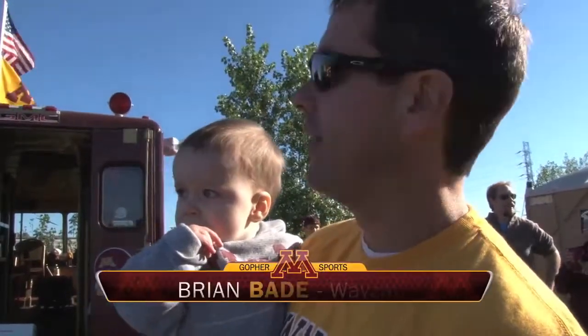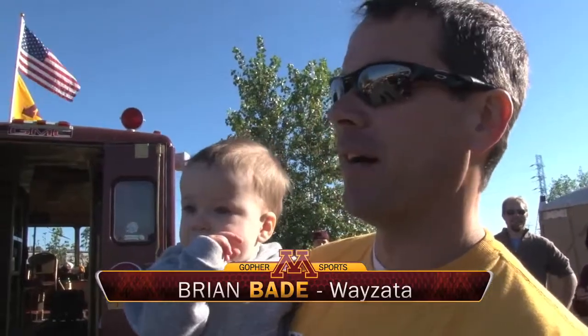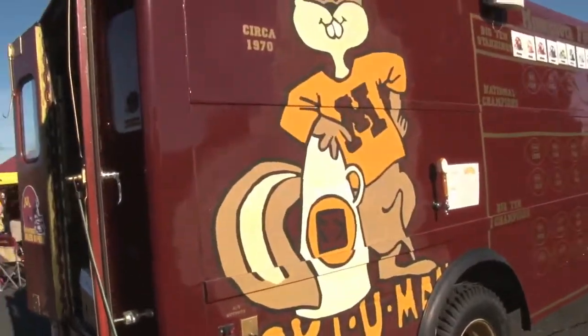It's an old fire and rescue truck that we converted. It's our second tailgate rig actually, but we got this one about six or seven years ago. So it's an old fire and rescue truck. We kind of went with a Goldie Gopher theme on the sides, like you'll see.